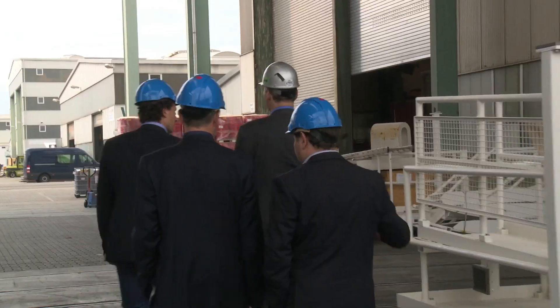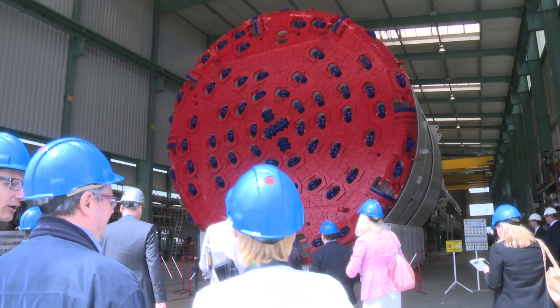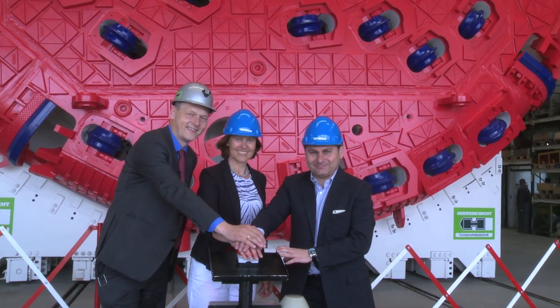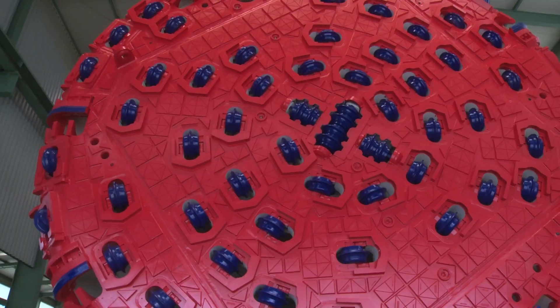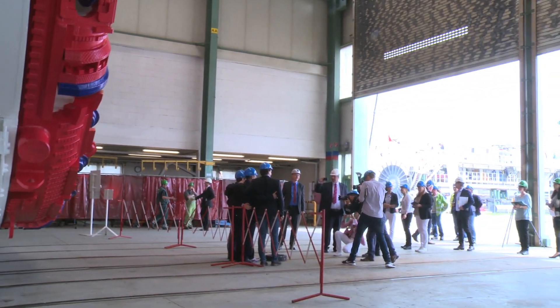Following introduction presentations, it was out to the factory to see the machine go through its paces. The four TBMs are procured by the joint venture between Acciona of Spain and Ghella of Italy. The joint venture won the one billion euro project in March 2015.